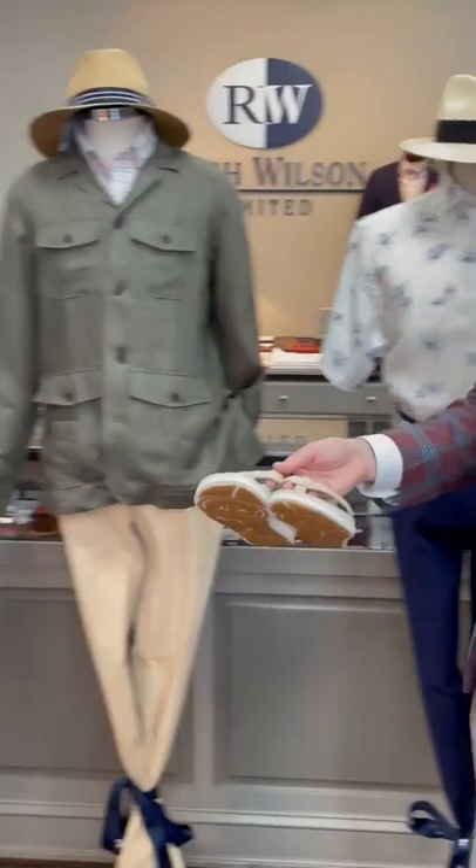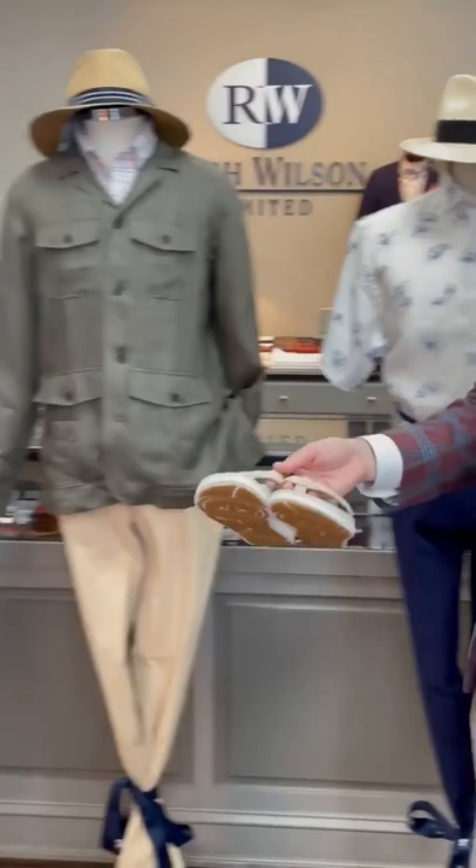To tie shoes in with each of the mannequins, we have these Peter Millar flip flops in a cream color, leather on the top and a rubber rise bottom.